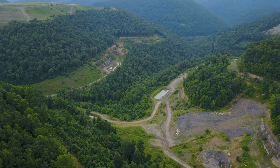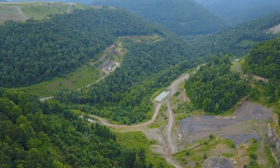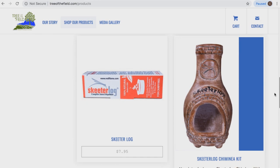We own skeeter log in Eastern Kentucky — and I mean that with a capital W — and for our young people and for job creation it makes us doubly proud to place this squarely in the mountains. People who are very pleased with every job that's created are building the skeeter log to share with the whole world. It's terrifying and exciting at the same time — that's what Tree of the Field is every day.